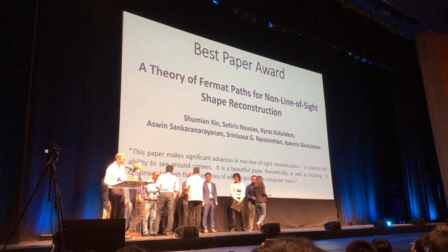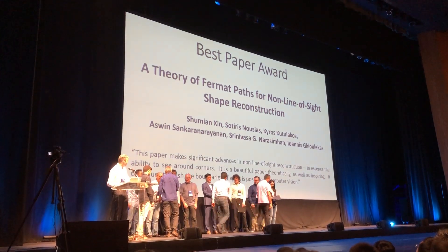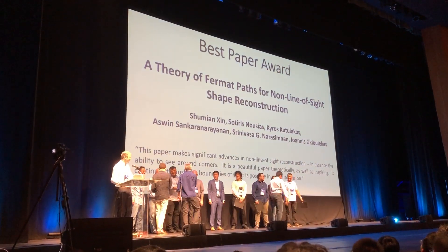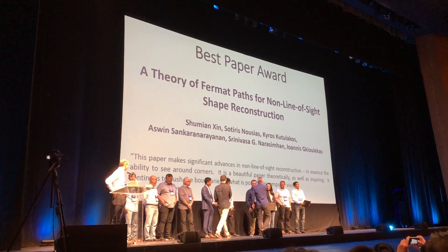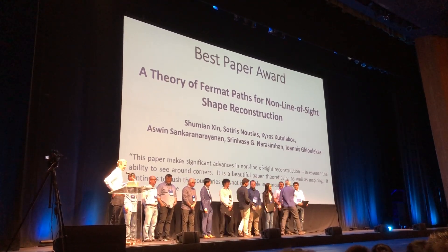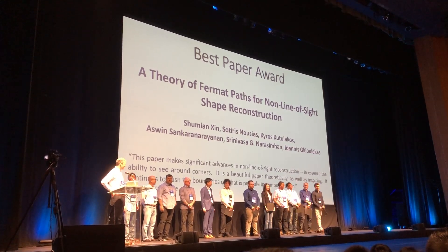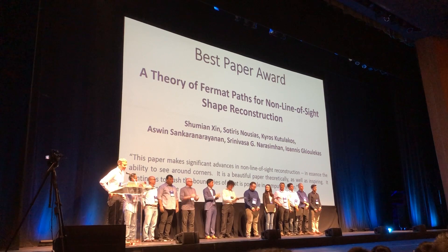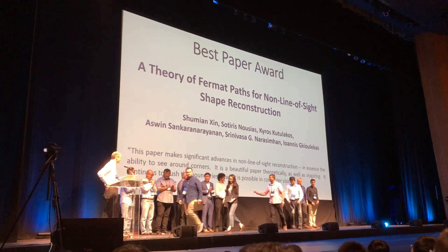Our printer was a little too slow to print all the certificates for all the authors, so it's still catching up. Congratulations again — it's quite an achievement. Thank you.